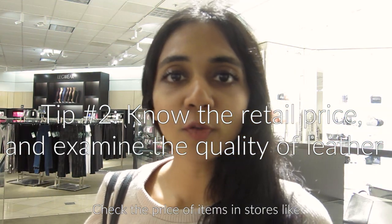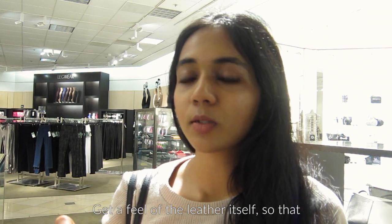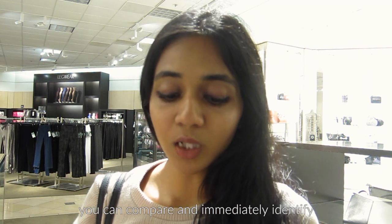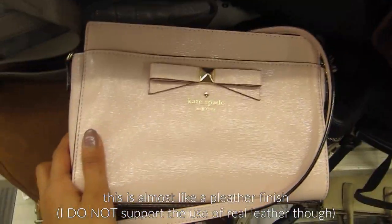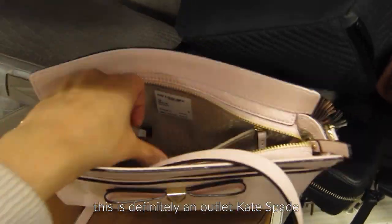Check the price of items in stores like Nordstrom and Neiman Marcus and get a feel for the leather itself, so that if you find a similar item at the outlet store, you can compare and immediately identify outlet versus non-outlet. For example, Kate Spade does not have a shiny finish like this — this is almost like a pleather finish. This is definitely an outlet Kate Spade.